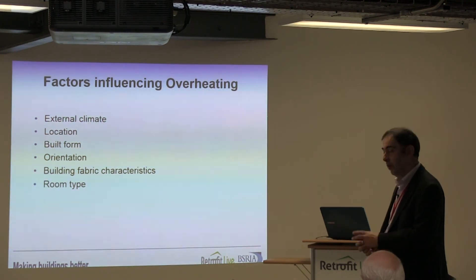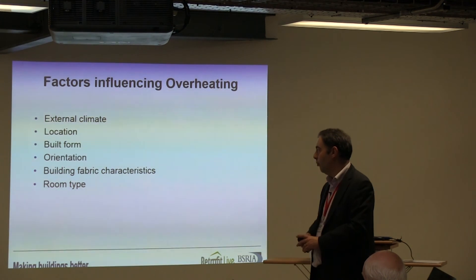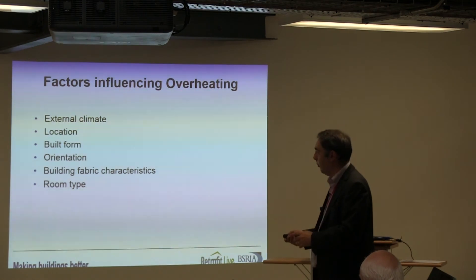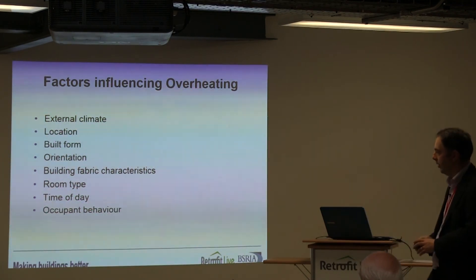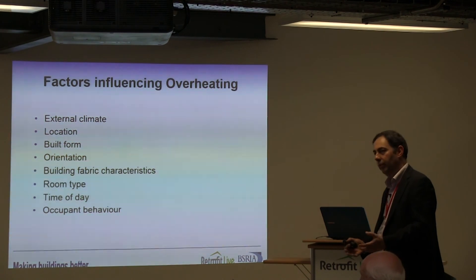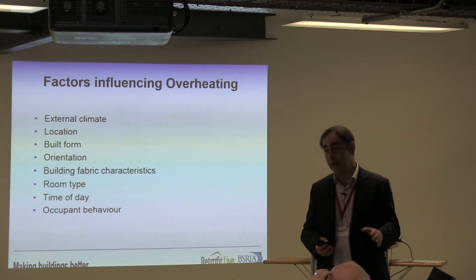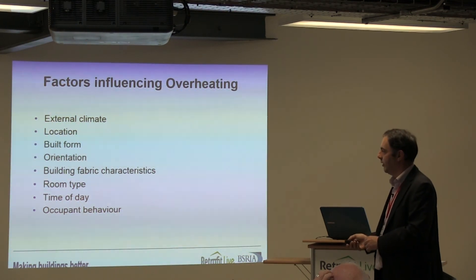Room type is quite a key issue. Based on work from France and the Paris heat wave, bedrooms are the key room because of the time spent in them and the impacts of overnight temperature increases. Time of day is also flagged as an influencing factor. Perhaps the factor we have relatively little control over in retrofits is occupant behaviour. As we've heard from different studies, actually getting the sort of outcome you want comes down to the simplicity of the interface. When it comes to overheating, we've got quite a difficult job getting people to change their lifestyles.